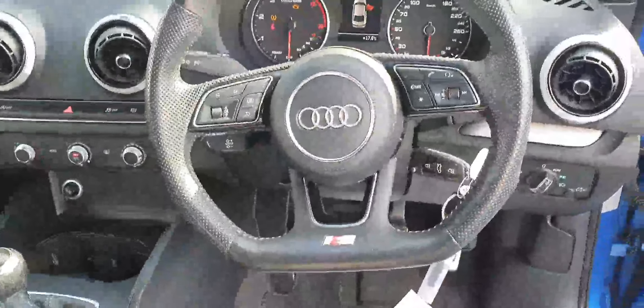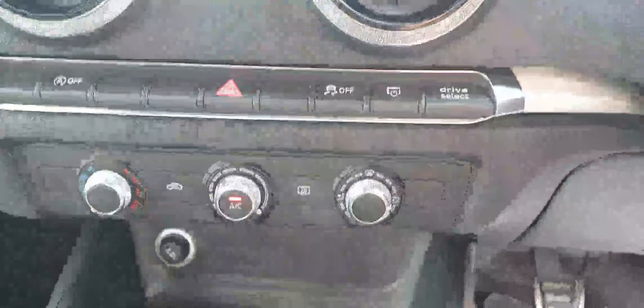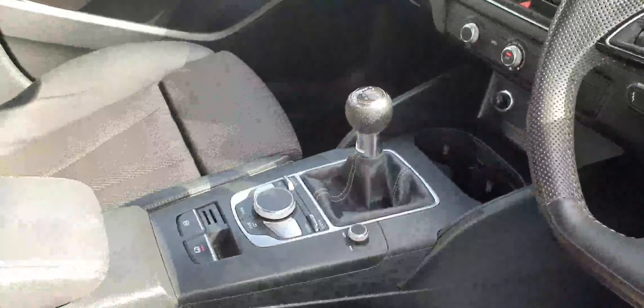Now coming inside the car, you have these stunning black S line seats up here at the front. You've got a black leather S line steering wheel with the flat bottom. There's your dash, you have your entertainment system, air conditioning system with your Audi drive select, and it has the Audi six-speed manual transmission.